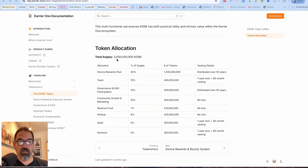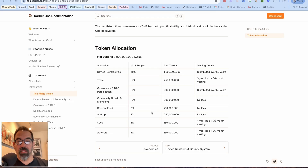The token supply is 3 billion CONE. That seems like a lot, but the device rewards pool — for people hosting hotspots just like I am — is going to get 40% of that supply, which is 1.2 billion tokens. That's going to be distributed over 50 years. One other thing they've been saying is that people who have been hosting hotspots pre-TGE will receive an airdrop — we don't know how much, but I assume it's CONE tokens.